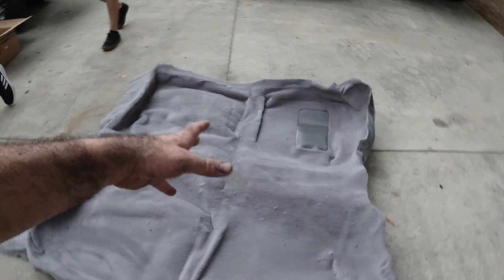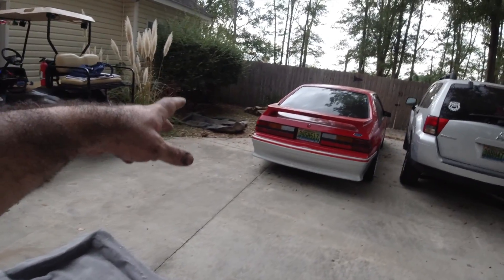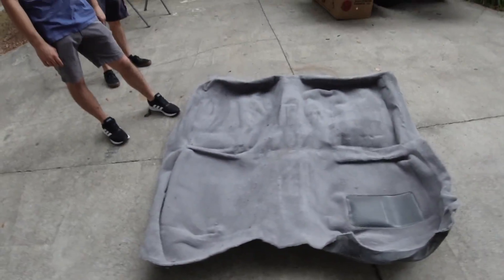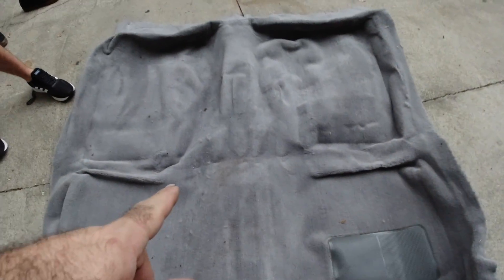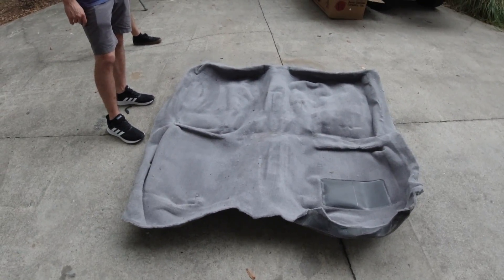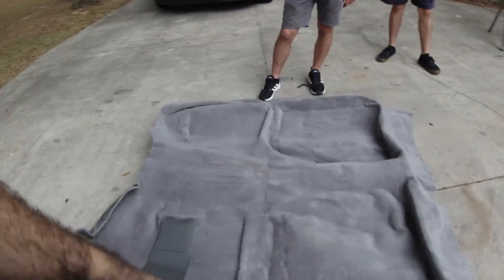We're going to go ahead and throw the carpet in. We did attempt to lay the old carpet over the top of this but it's not lining up right, so rather than risk it and make the wrong cuts we're going to put it in the car. We're probably going to put an initial slit right here in the carpet. As you can see it's already stained my new carpet because of all the rust, so we're done with that. This is not going to be fun, it's going to take a little bit of time, but it's about to rain so we'll get this thing in and see what it looks like.